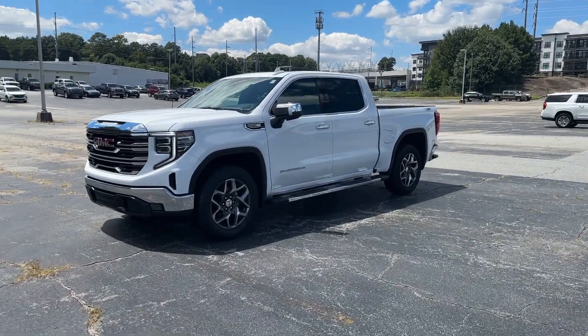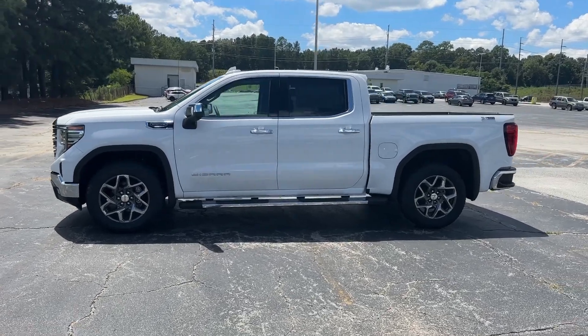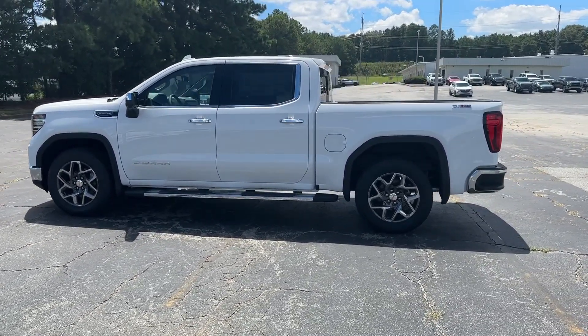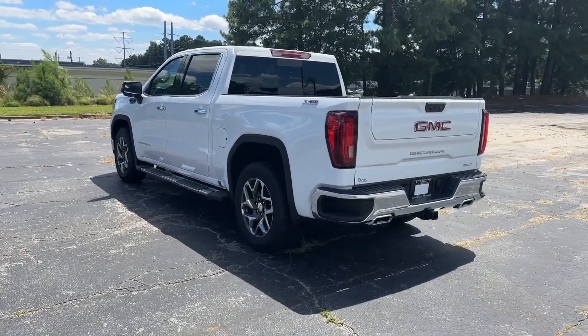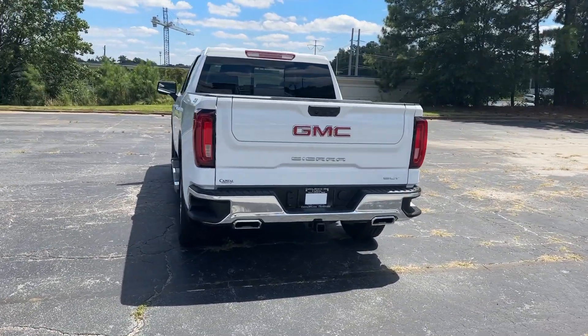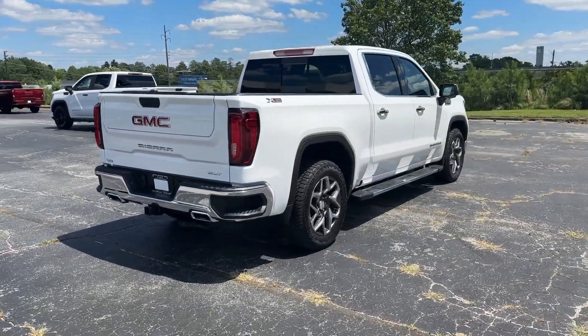Your next car could be the 2023 GMC Sierra. Take every journey in stride in this capable, well-equipped Sierra. Whether you're towing, hauling, or managing the everyday demands of your busy life, you can count on this brawny, full-size pickup to get the job done right.